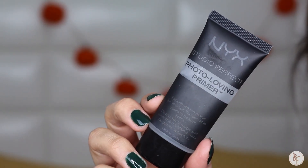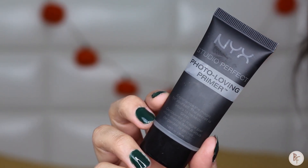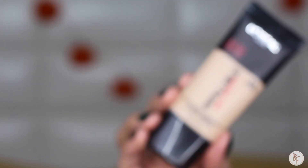Starting off with my all-time favorite primer — I'm going to use the NYX Studio Perfect Photo Loving Primer and just apply this all over my face. I love this primer so much because it leaves my skin feeling like it has a super smooth complexion.